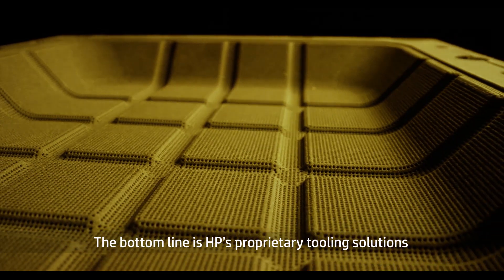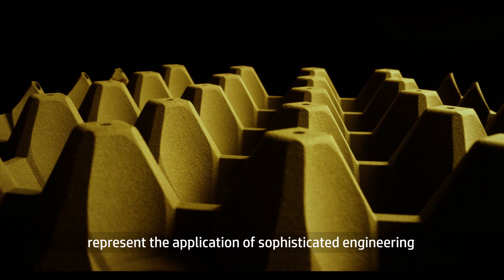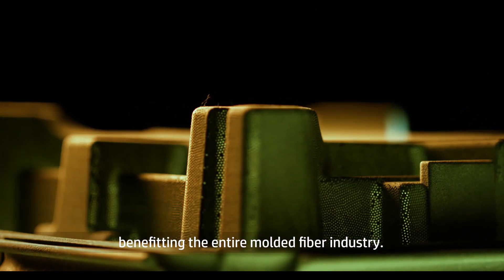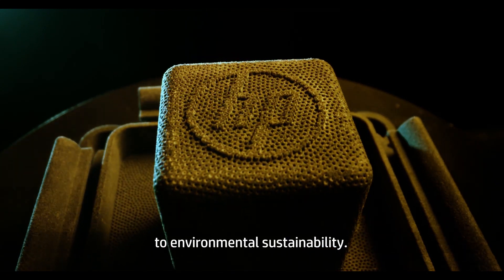The bottom line is HP's proprietary tooling solutions represent the application of sophisticated engineering benefiting the entire molded fiber industry. It is also part of HP Corporation's commitment to environmental sustainability.